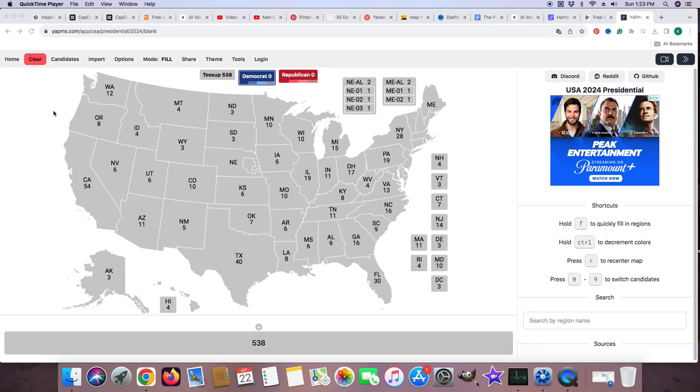Hi guys, it's Bags and President Ross, and today we have a new election update map. Starting with Washington with 12 electoral votes, it's blue for Kamala Harris.